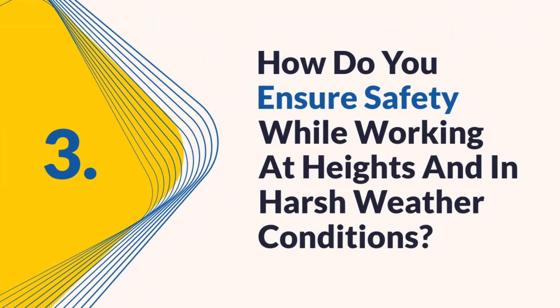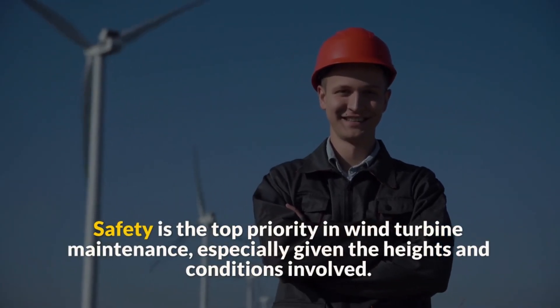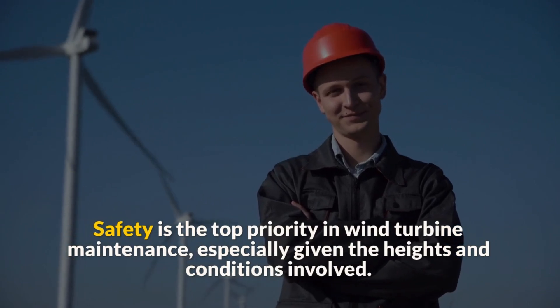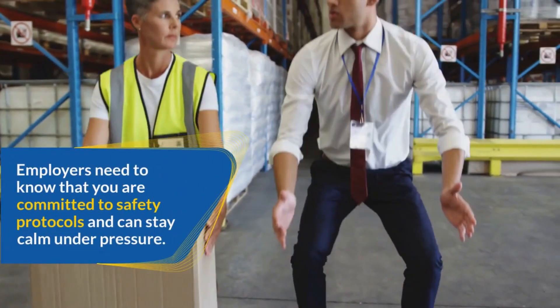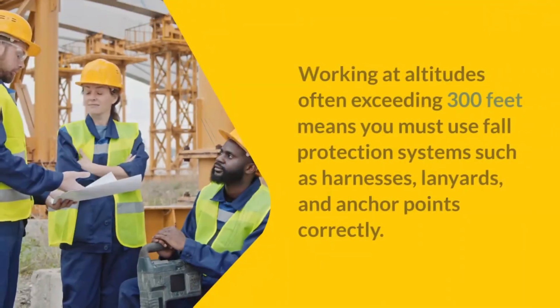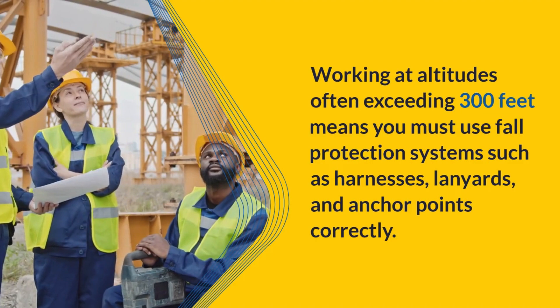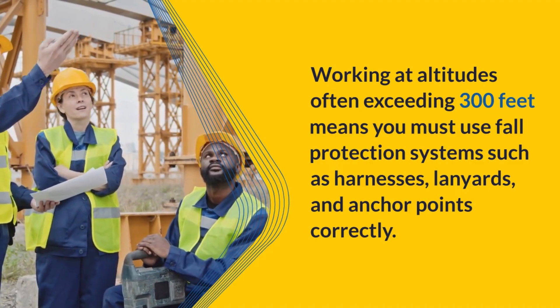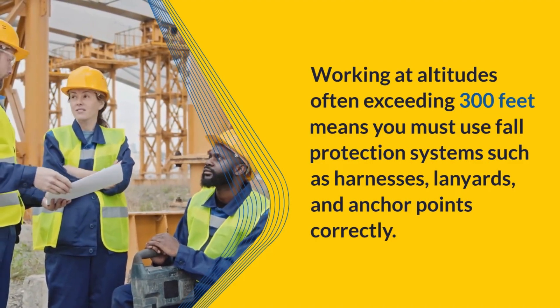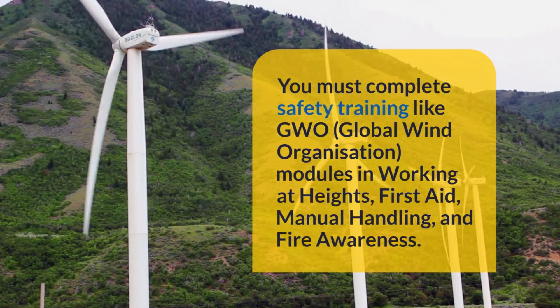Question three: How do you ensure safety while working at heights and in harsh weather conditions? Safety is the top priority in wind turbine maintenance, especially given the heights and conditions involved. Employers need to know that you are committed to safety protocols and can stay calm under pressure. Working at altitudes often exceeding 300 feet means you must use fall protection systems — such as harnesses, lanyards, and anchor points — correctly. You must complete safety training like GWO (Global Wind Organization) modules, including working at heights, first aid, manual handling, and fire awareness.